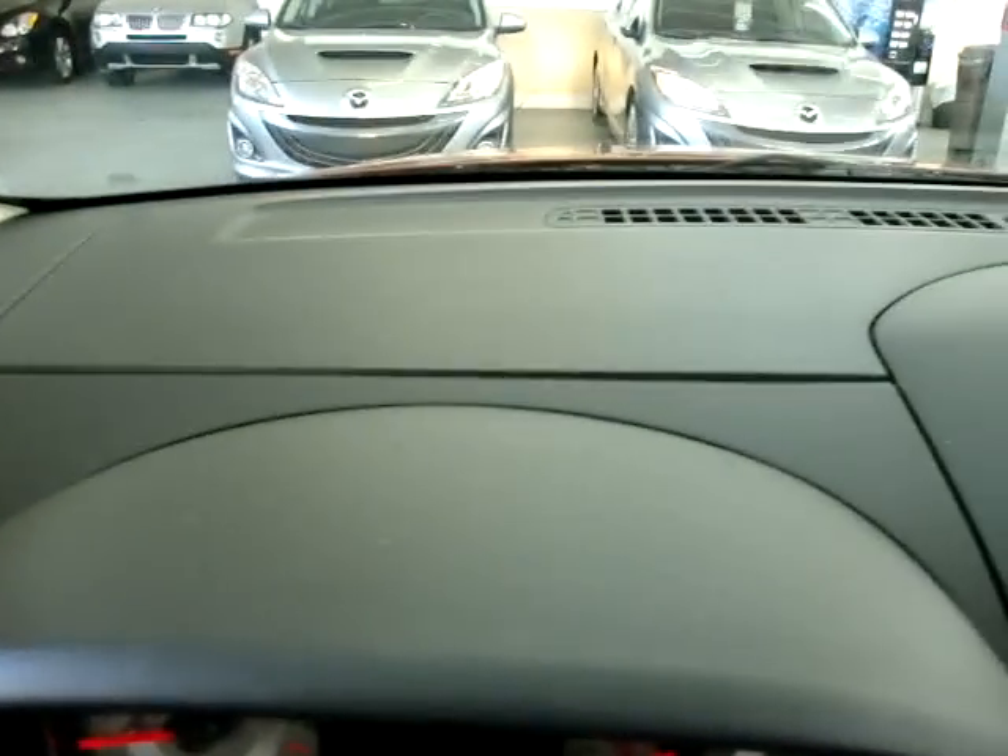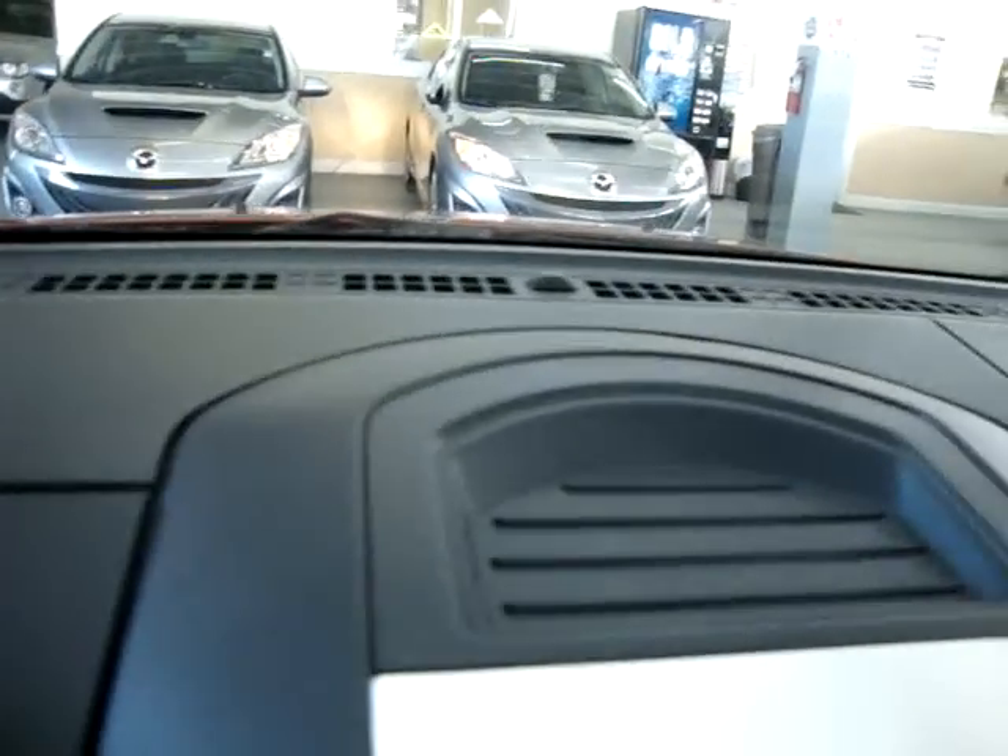Let me pan around the dashboard now so you can see it's in perfect shape — without any cuts or cracks, not lifting up anywhere, no burn holes, nothing like that.